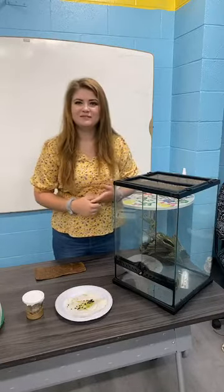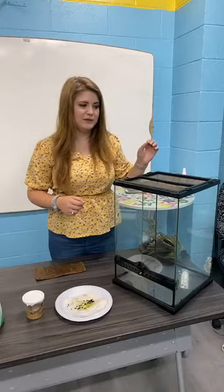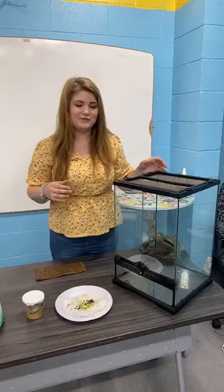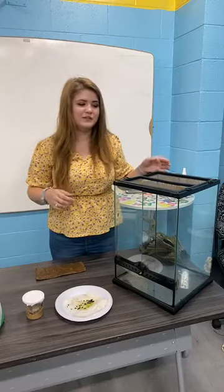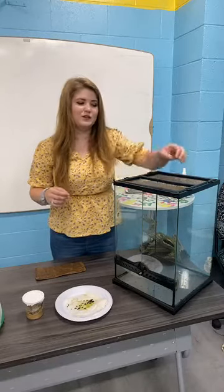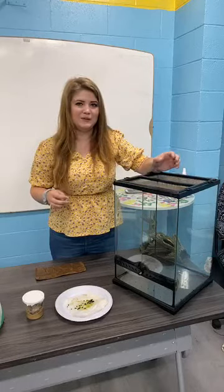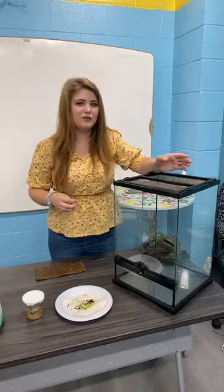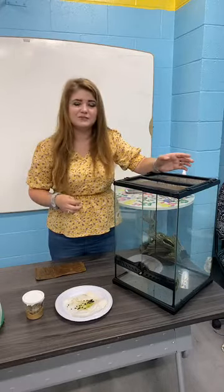I bought my milkweed plant from a very nice gentleman I found on Facebook — he's part of one of the groups. Right now he has a whole bunch of plants in his backyard but hopes to one day have his own greenhouse. He's just a local gentleman that grows this for fun right now.